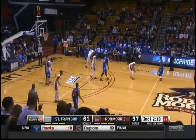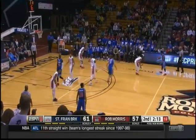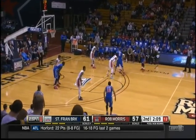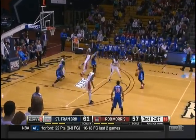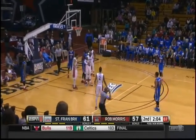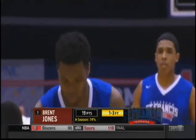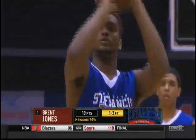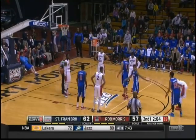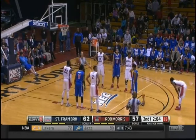2:20 remaining. St. Francis Brooklyn 61, Robert Morris 57. They put man-to-man in — Robert Morris hasn't played man in a year and a half. Jones goes to the line. They were built on man defense, but started out 3-6 last year. Coach had the guts to change it midstream and it won the season for him.